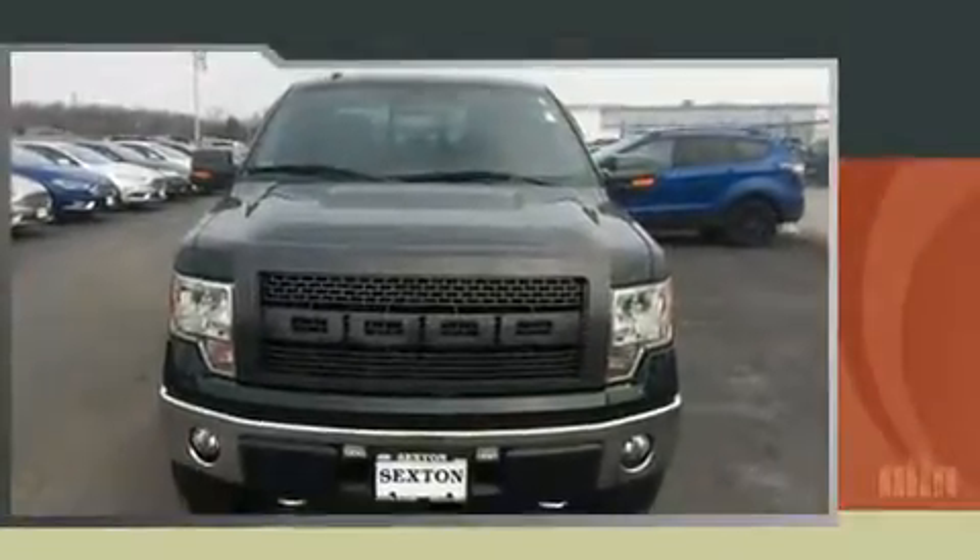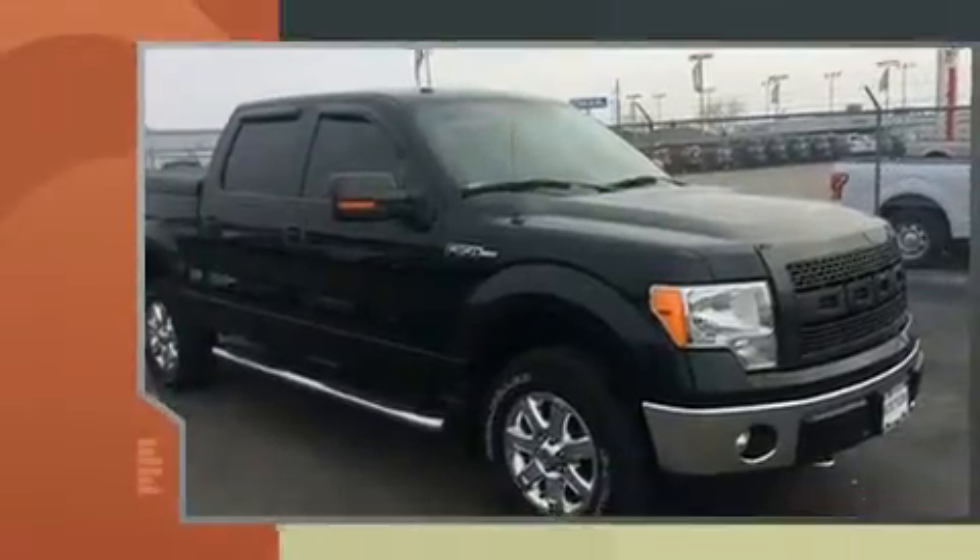You can expect a lot from the 2014 Ford F-150. With less than 20,000 miles on the odometer, this truck refuses to compromise.